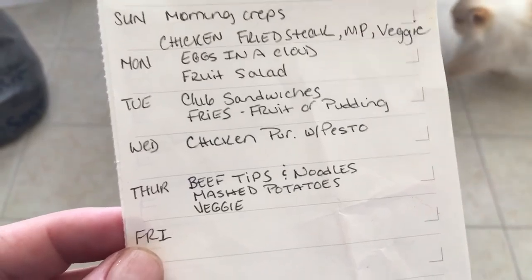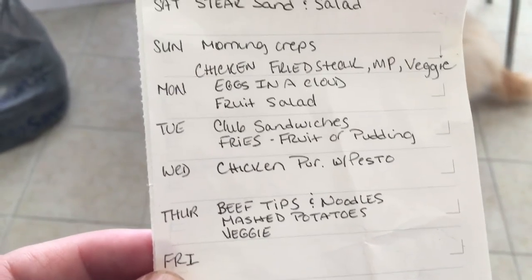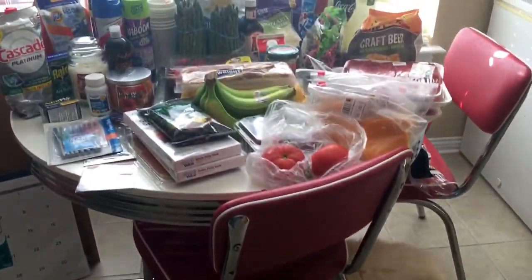We're going to have the chicken and asparagus prosciutto for dinner. I forgot that I was going to make this last week and forgot the heavy cream, so I'm glad I got that this time. And then one night we're going to have beef tips, noodles, mashed potatoes, and a vegetable as well.